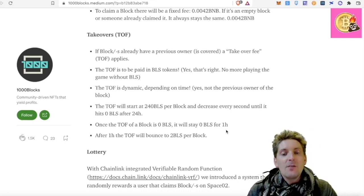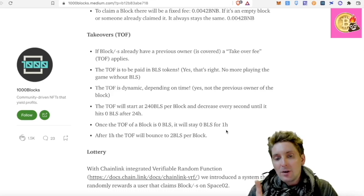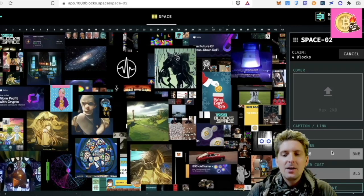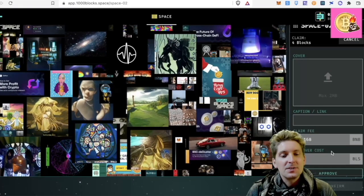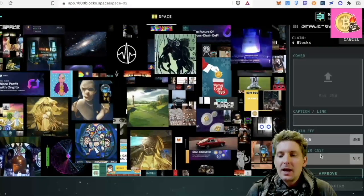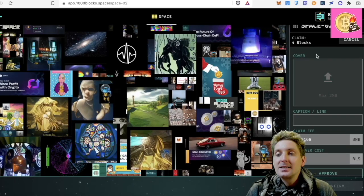Once the takeover fee of a block is zero, it will stay at 0 BLS for one hour, giving someone the chance to take it for free. After one hour, the takeover fee will bounce to 2 BLS per block. My claim fee here is 0.01 BNB because it's four blocks — each block is worth 0.004. And then my takeover cost is 8 BLS.